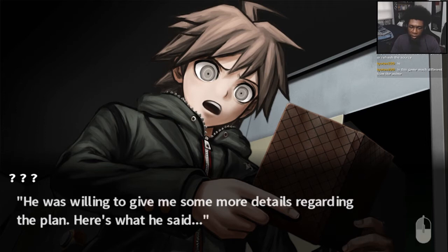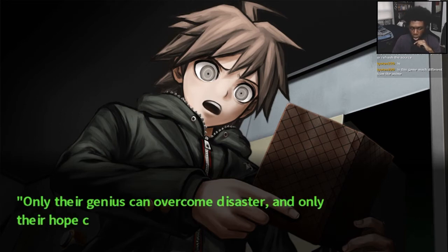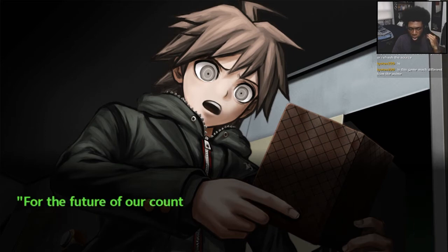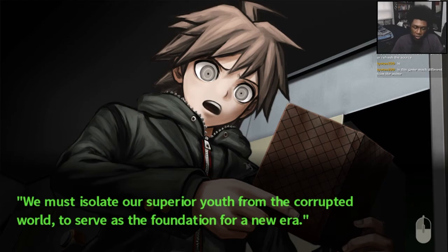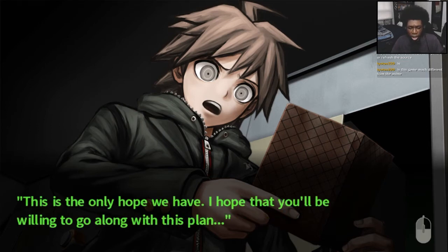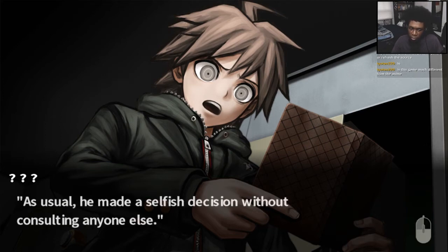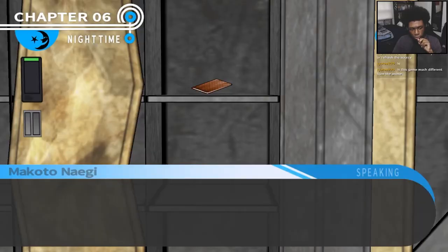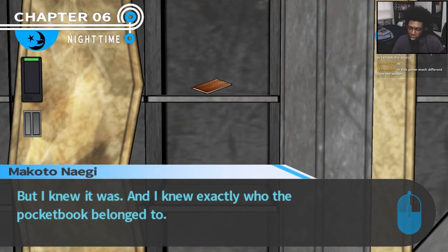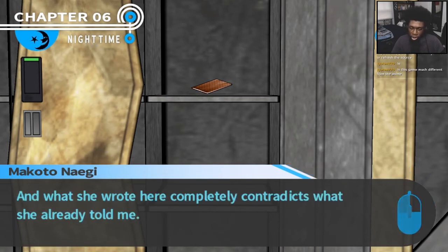He was willing to give me some more details regarding the plan. Here's what he said: 'The point is to keep our student prodigies safe, to keep them as our hope for the future. Only their genius can overcome disaster, and only their hope can overcome despair. For the future of our country, our world — it is not an exaggeration to call this our final hope. We must isolate our superior youth from the corrupted world and serve them as a foundation for a new era. This is the only hope we have. I hope that you'll be willing to go along with this plan.' So that's what my father had to say. As usual, he made a selfish decision without consulting anyone else. It couldn't be true, could it? But I knew who the pocketbook belonged to — Kyoko. It couldn't be anyone else. But if it belonged to Kyoko, what was it doing in this locker? And what she wrote here completely contradicts what she already told me — she said she hadn't seen her father since he left when she was little.